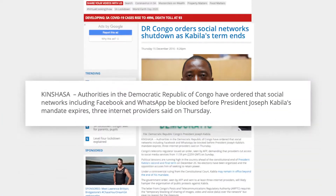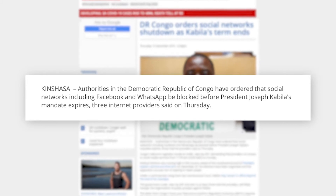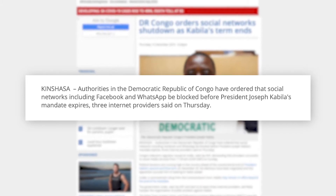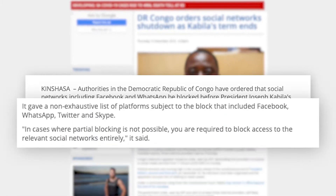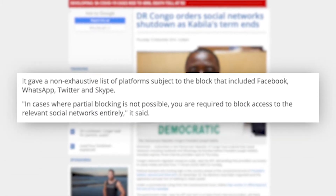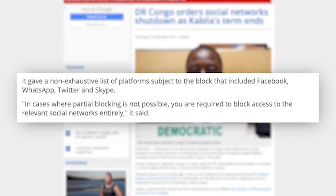In 2016, authorities in the Democratic Republic of Congo ordered that social networks including Facebook and WhatsApp be blocked. This was reported by three internet service providers. Another statement in the same report read that in cases where partial blocking is not possible, you are required to block access to the relevant social networks entirely. This was possible because of the 2002 law mentioned earlier, and this is why a VPN is more than necessary for freedom of speech.